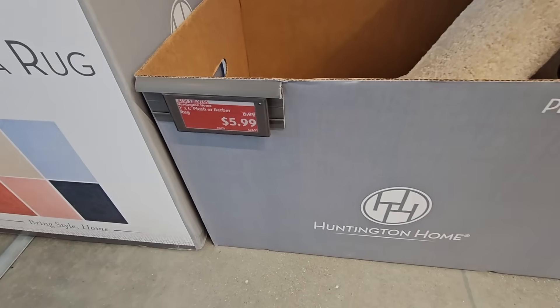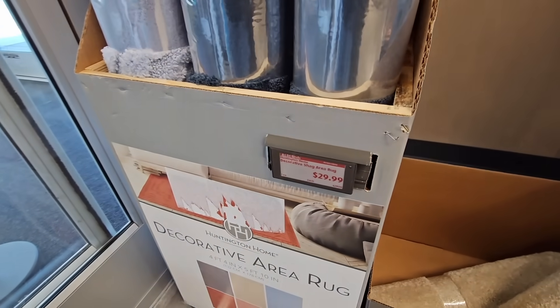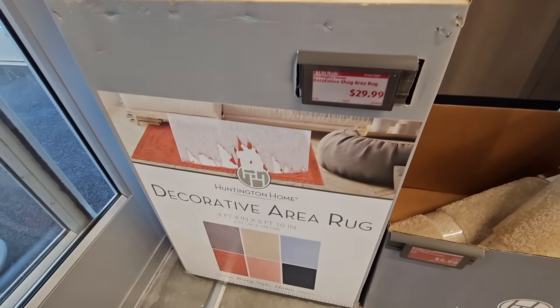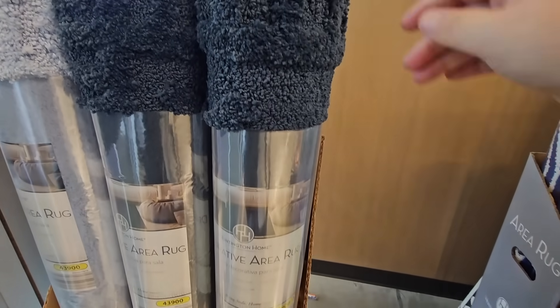I did grab a couple about two weeks ago. The decorative area rug is $29.99. Again, six different styles to choose from, and these are nice and plush, so super soft.